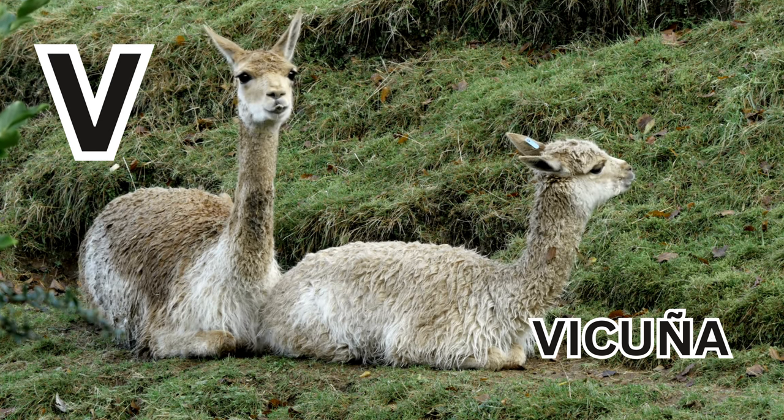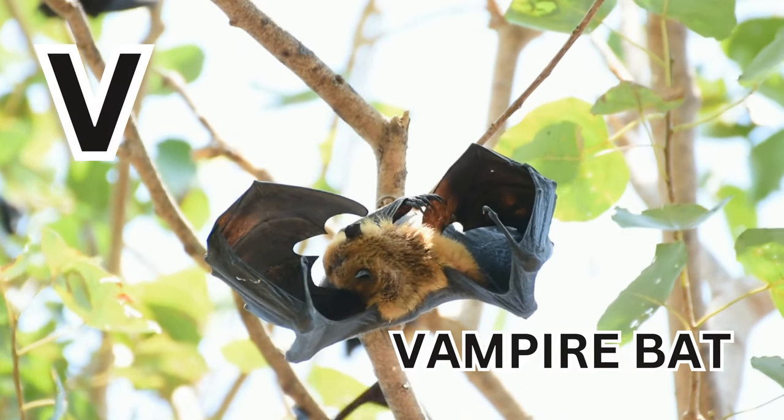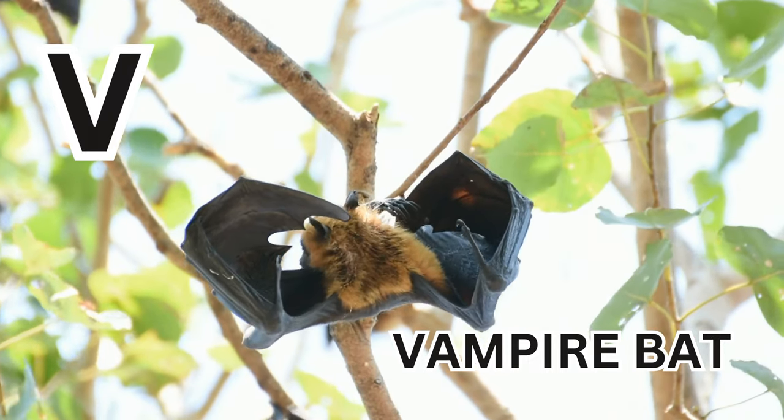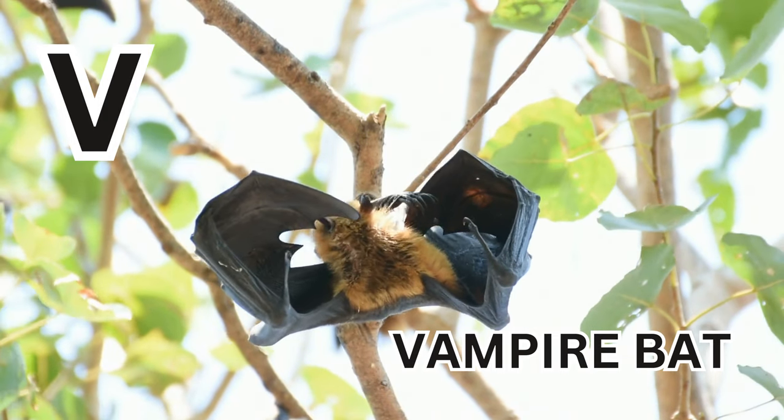Vicuna. V is for Vampire Bat. V-A-M-P-I-R-E B-A-T. Vampire Bat.